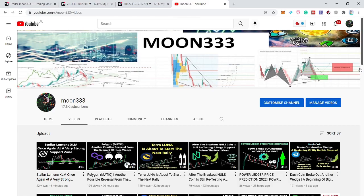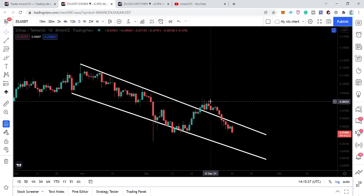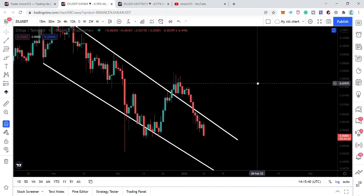Hey friends, this is Atipope here. Welcome to the new update on Zeleka Coin. In the last video, we were watching that Zeleka formed a symmetrical triangle after breaking out of this down channel on the daily time frame chart.